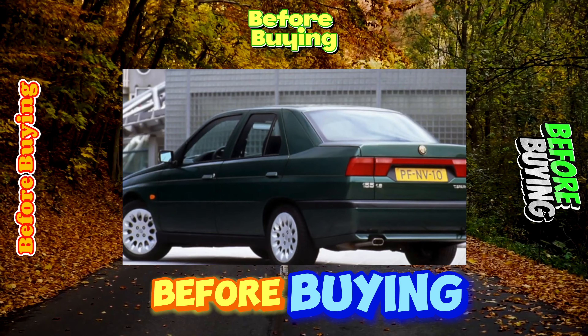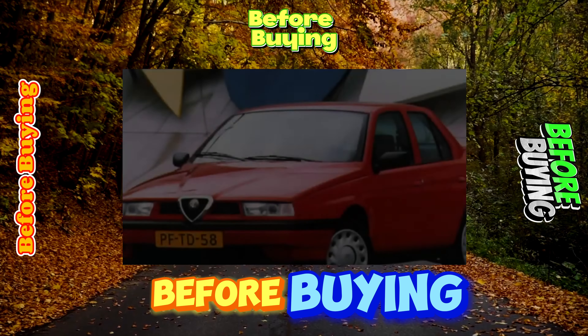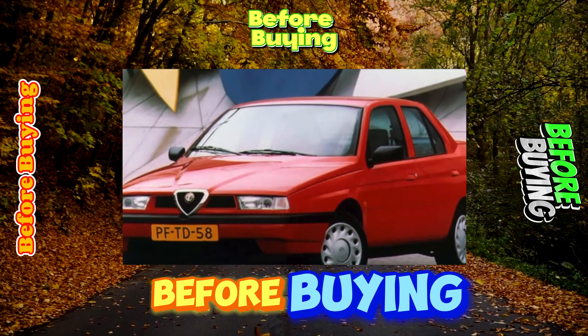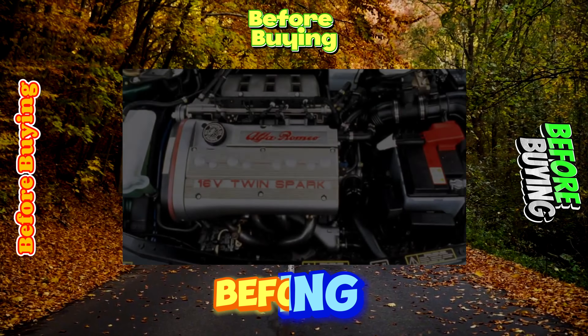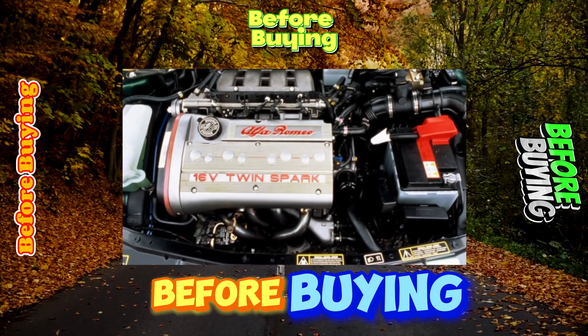Most gasoline engines, with the exception of the 2.0-liter turbo and 2.5-liter V6 units, are equipped with a proprietary twin-spark system with two spark plugs per cylinder. It improves the efficiency of the system as a whole and contributes to an increase in engine power. However, twin-spark significantly increases the cost of maintenance, as they use expensive platinum-coated spark plugs.